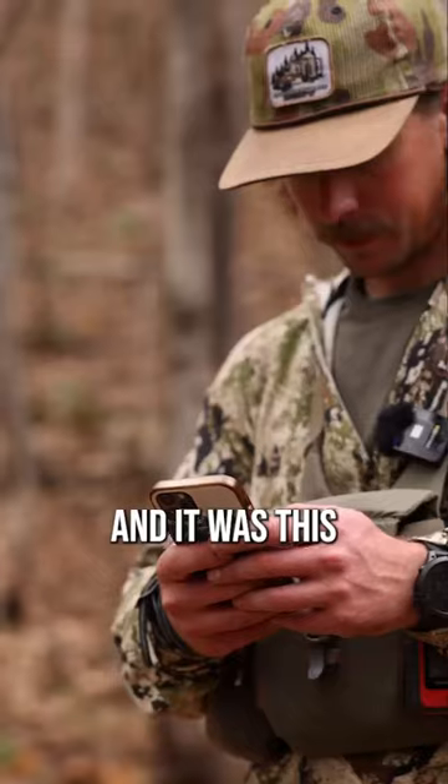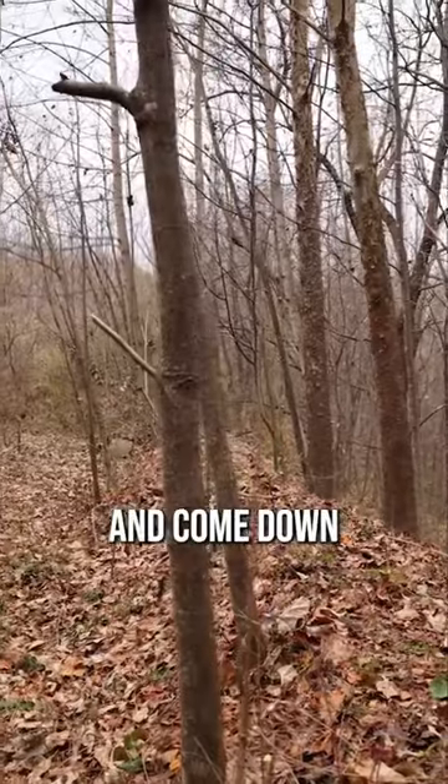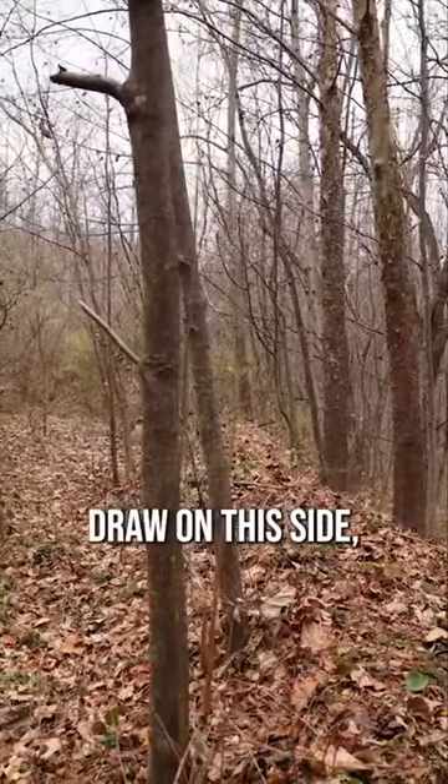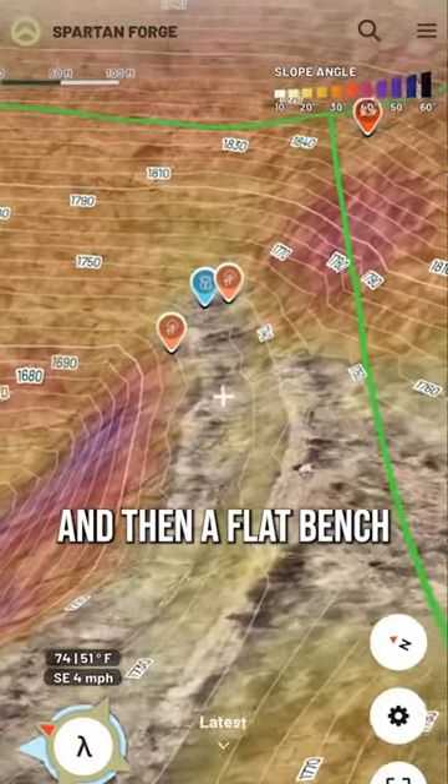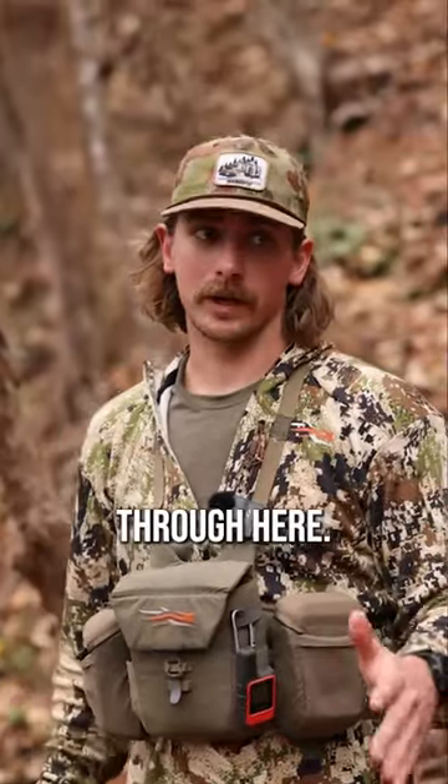I was looking at Spartan Forge and it was this ultimate pinch that went out to this flat of reclaimed mine and came down to a super steep draw on this side, a steep side hill up here, and then a flat bench that wrapped around that was an old prospect road. And I'm like, it has to funnel deer movement through here.